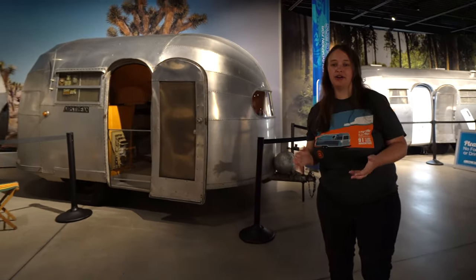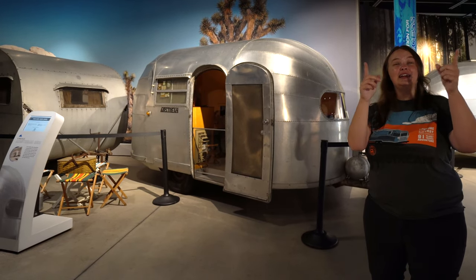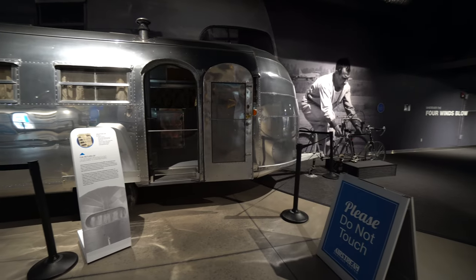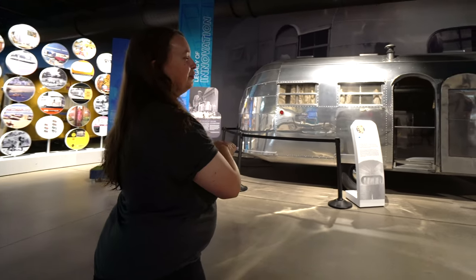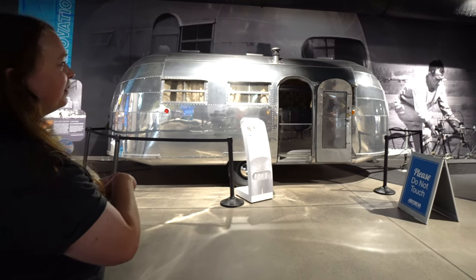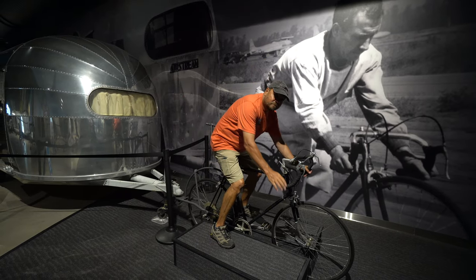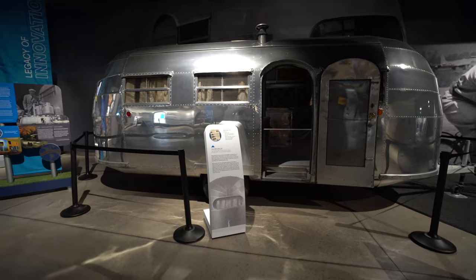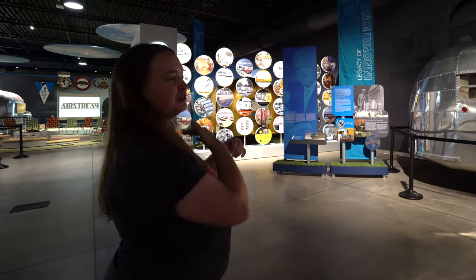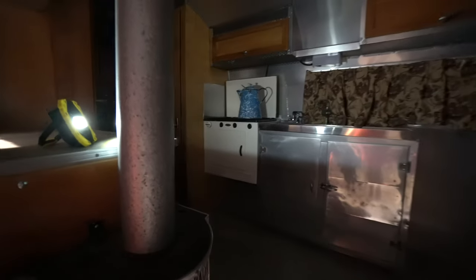Wally actually paused production of Airstream during World War II and went into the aviation industry. After the war, he got back and reintroduced Airstream. We have a great mural from that timeline showing a French cyclist named Alfred Le Turner, who Wally hired to tow an Airstream with his bike to prove its lightweight nature. We invite visitors to get up on the bike and recreate that iconic photo. This one here happens to be a 1949 Liner, and when Wally reintroduced Airstream after the war, this Liner model has semicircular rounded ends and large oval windows, allowing you to see completely through the Airstream.